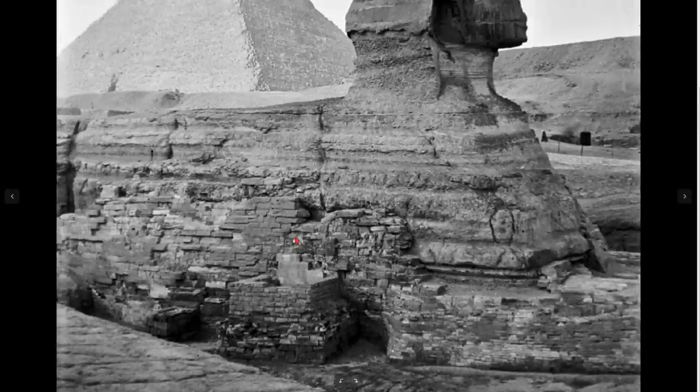All of these restorations are ancient and all of them make this object look like an animal, look like a lion. It seems the ancient Egyptians for most of their time thought this was a lion. And here you have even more weird stuff.